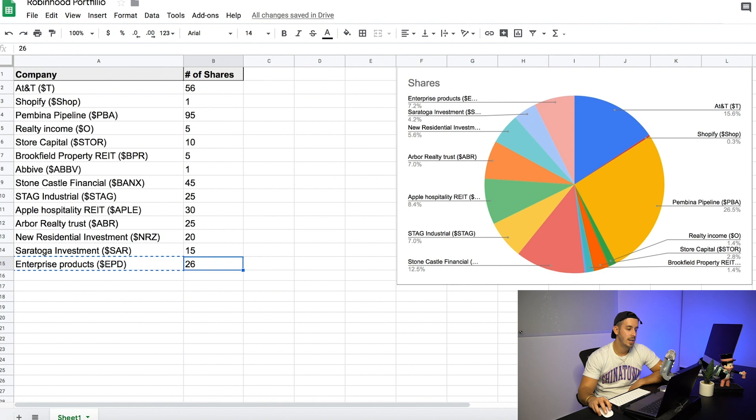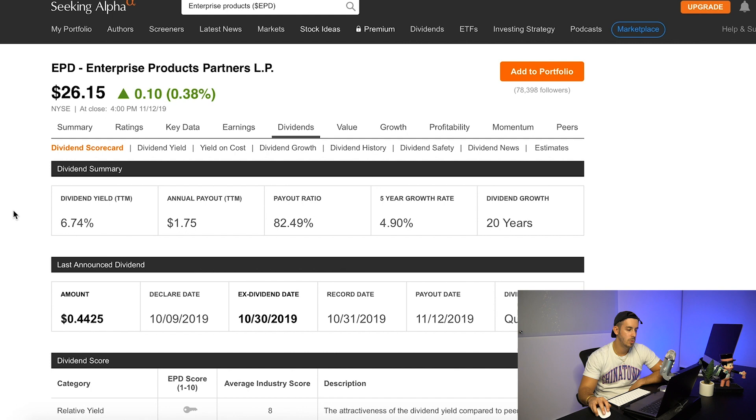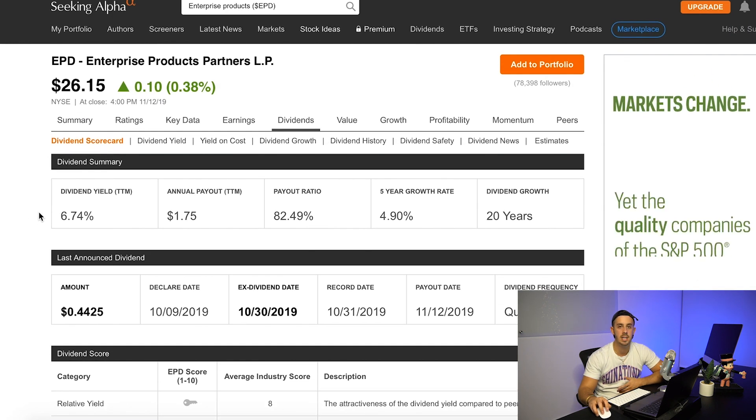The final one is Enterprise Products Partners LP — ticker EPD. The dividend is 6.74% every quarter. It has a pretty good track record and I read some good things about it. That was the final stock I decided to purchase today. I also want to touch on the question I've been seeing all over the internet: is this a good time to start investing in dividend stocks? Is this a good time to invest in the stock market in general? We are kind of at a financial bubble — a lot of these companies are overvalued and seeing higher than usual stock prices with lower than usual dividend returns because of that.